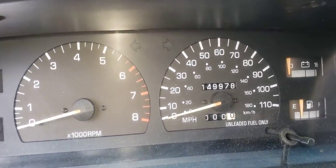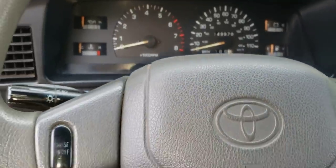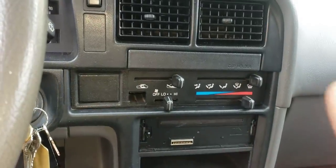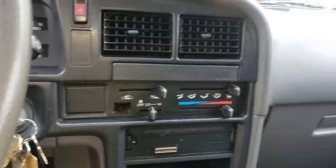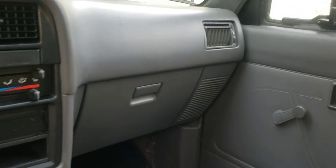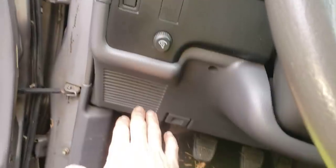It has almost 150,000 miles for a '93 — that's not bad. It has tilt steering and cruise control. It does not have air conditioning — isn't that crazy? No air conditioning and no power windows, so crank-up windows, no AC. It does have a stereo. I think it's got speakers under the dash here, which don't sound the greatest, and I think somebody put speakers in the back.